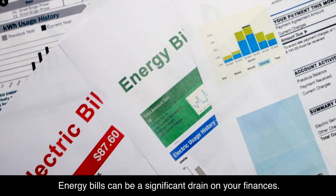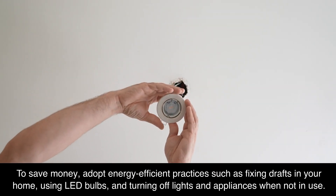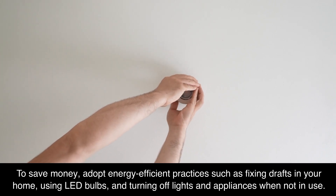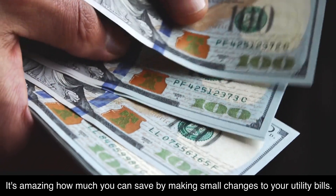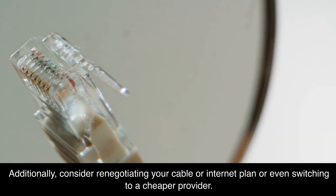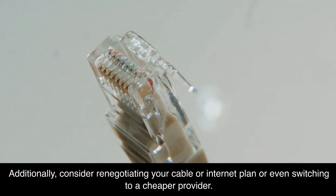Reduce energy and utility costs. Energy bills can be a significant drain on your finances. To save money, adopt energy-efficient practices such as fixing drafts in your home, using LED bulbs, and turning off lights and appliances when not in use. It's amazing how much you can save by making small changes to your utility bills. Additionally, consider renegotiating your cable or internet plan or even switching to a cheaper provider.